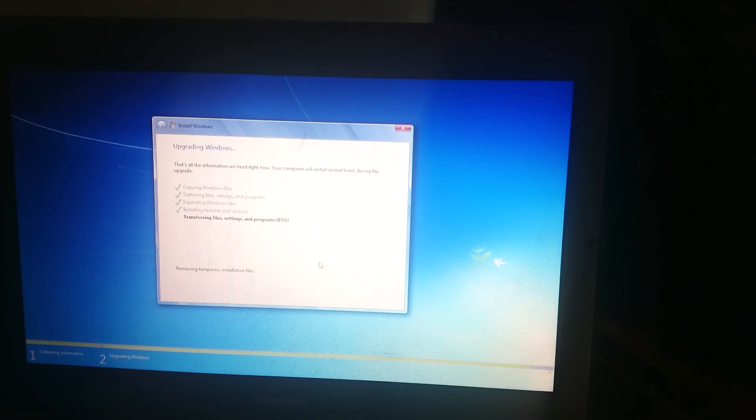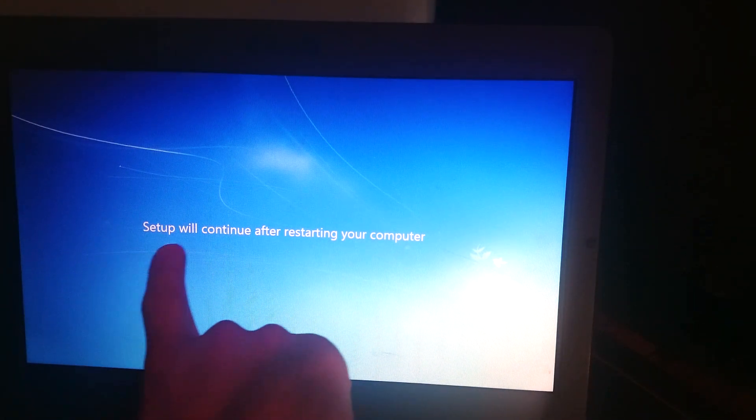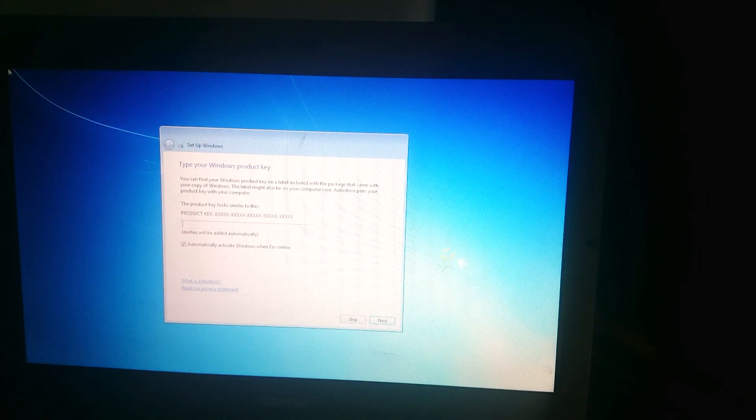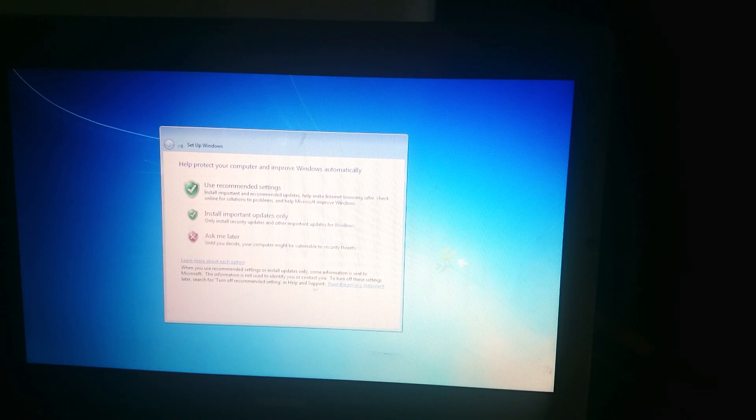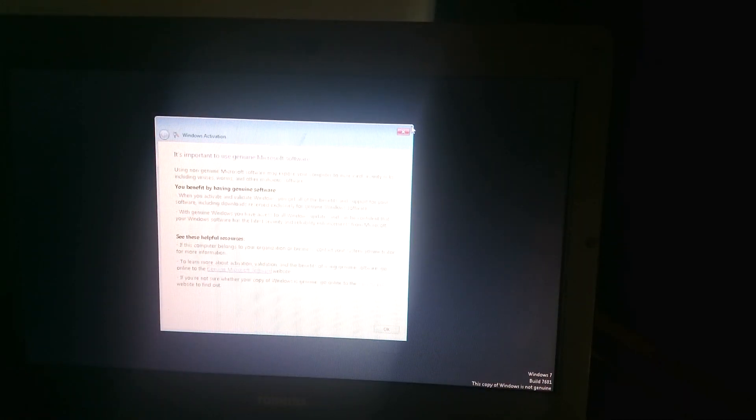I'll spare you the waiting game. After a couple of long hours, restarts, and whatnots — I didn't touch the computer at all — it would constantly boot into the setup and do its thing. After all of that, you get a screen that looks like the first boot-up of Windows 7. After that, it asks you to type in your Windows key. I untick automatic activation and skip this step, clicking 'Ask me later' and then next.